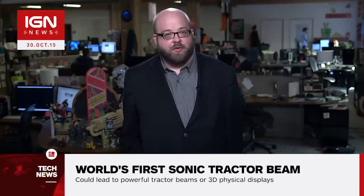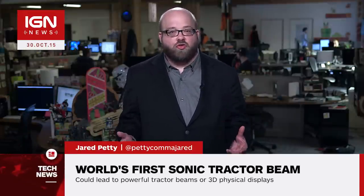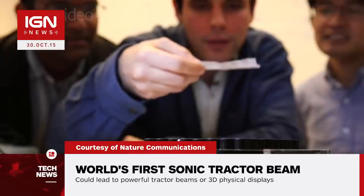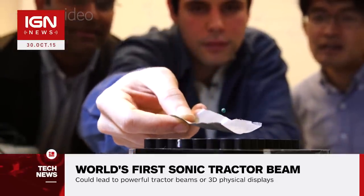I'm Jared Petty and this is IGN News. Researchers at the Universities of Sussex and Bristol have created a sonic tractor beam that's capable of levitating and manipulating small objects. Publishing their findings in the journal Nature Communications, the researchers used forces produced by a field of ultrasonic waves to manipulate lightweight beads in the air.